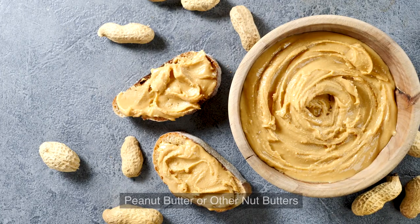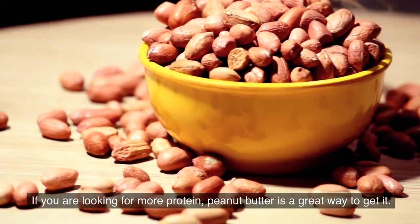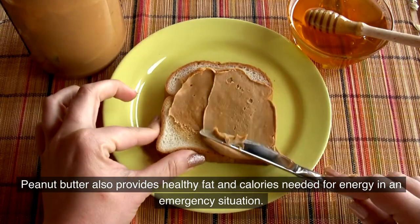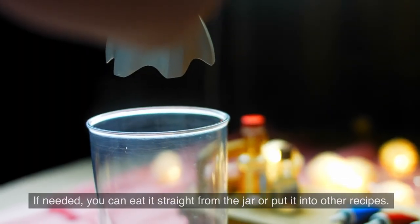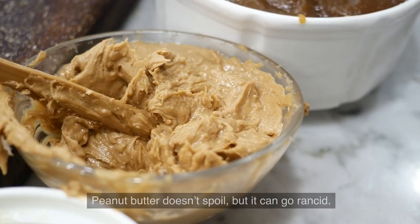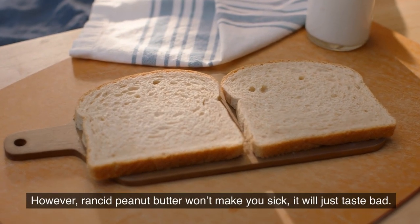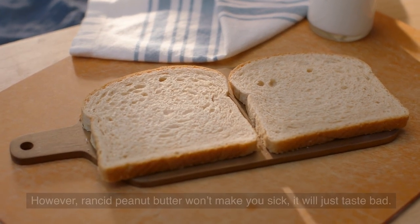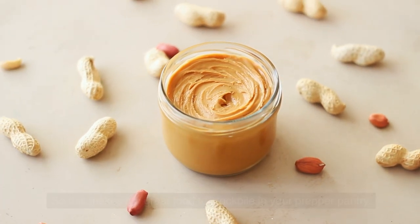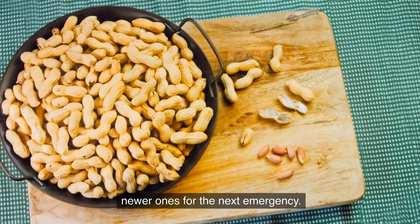4. Peanut butter or other nut butters. If you are looking for more protein, peanut butter is a great way to get it. It also provides healthy fat and calories needed for energy in an emergency. If needed, you can eat it straight from the jar or put it into other recipes. Peanut butter doesn't spoil, but it can go rancid — however, rancid peanut butter won't make you sick, it will just taste bad. Keep a good rotation schedule so that you are eating the older jars and saving the newer ones for the next emergency.